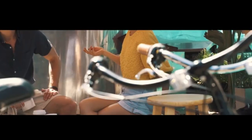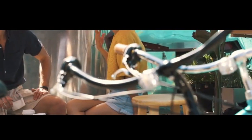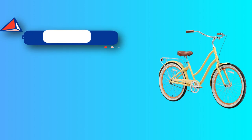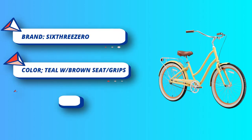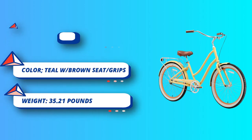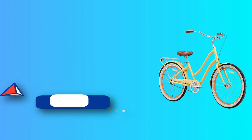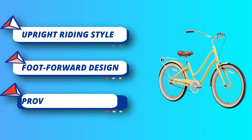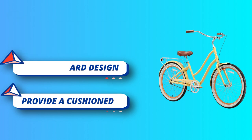A 3-speed Shimano internal hub with an easy-to-use Nexus shifter enables you to handle longer distances and moderate hills. Front hand brake and rear coaster brake. Stylish curvy frame with comfy dual spring saddle, including matching fenders and rear rack for optional baskets and panniers. 24-inch, 1.95-inch wide white wall semi-slick tires provide a cushioned, stable ride for easy rolling.